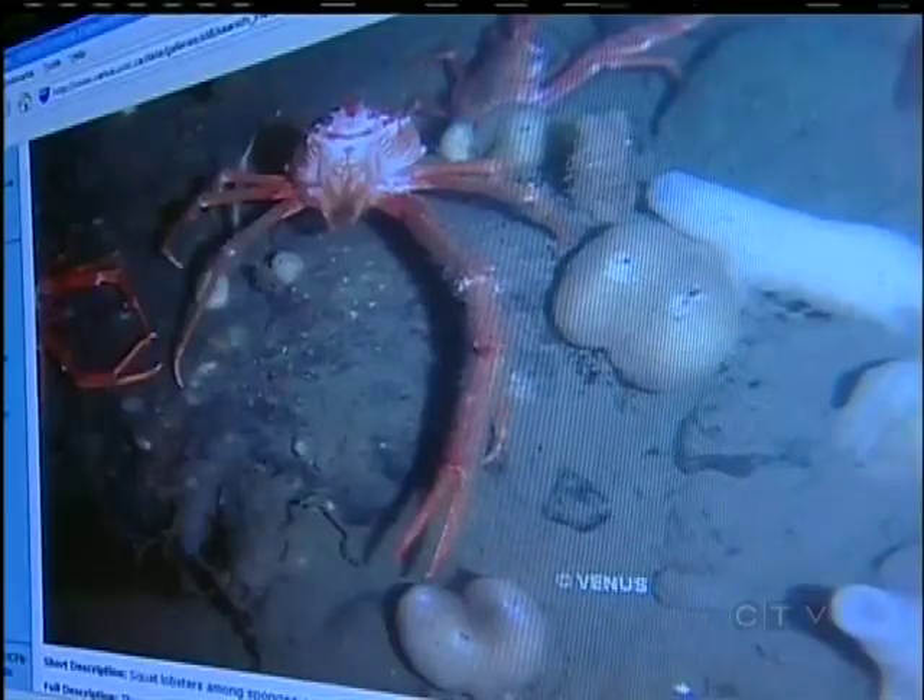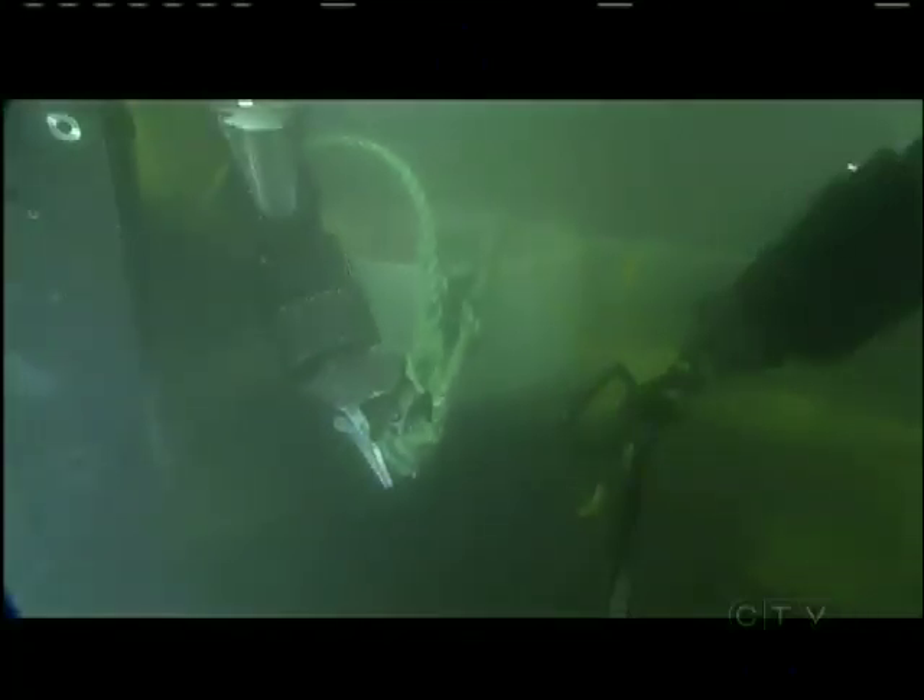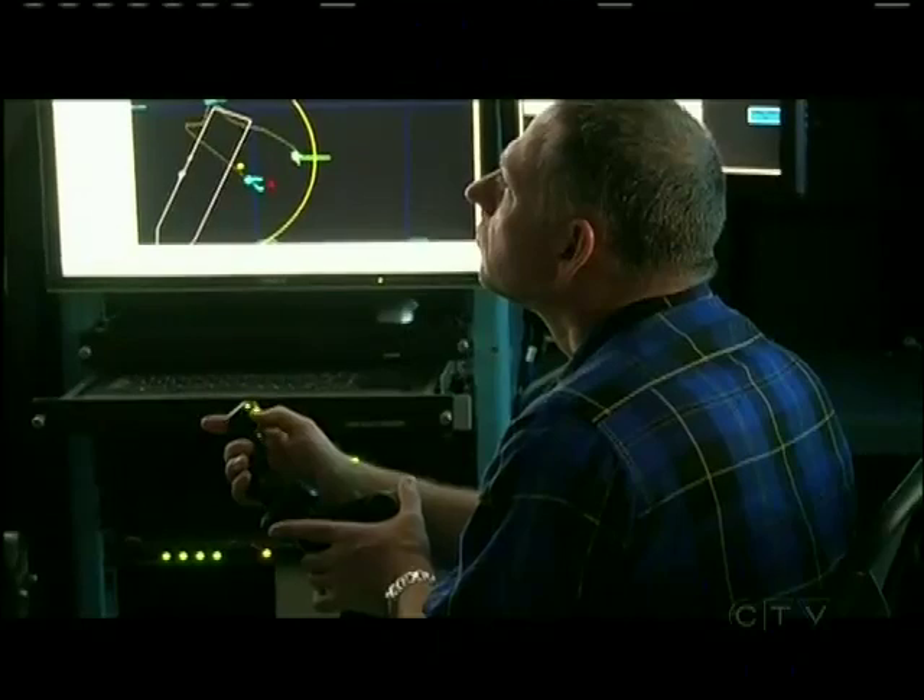The Venus Project has been collecting data in coastal waters since 2006, when the first cable and node station was installed at the bottom of Saanich Inlet, capturing images and data to help marine scientists, oceanographers, and geologists study our marine environment.